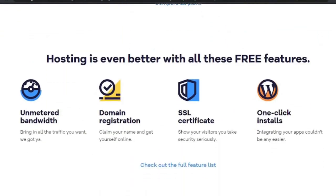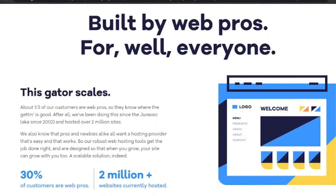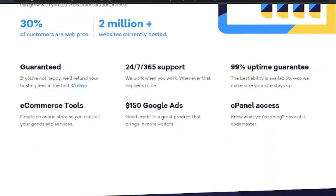For technical help, Hostgator provides a comprehensive set of how-to manuals. If you can't find the answers you're looking for, you can contact them via phone, live chat, or email. Unlike some other hosts, Hostgator offers assistance with all of its plans, making it a great choice if you want a low-cost hosting package with support.